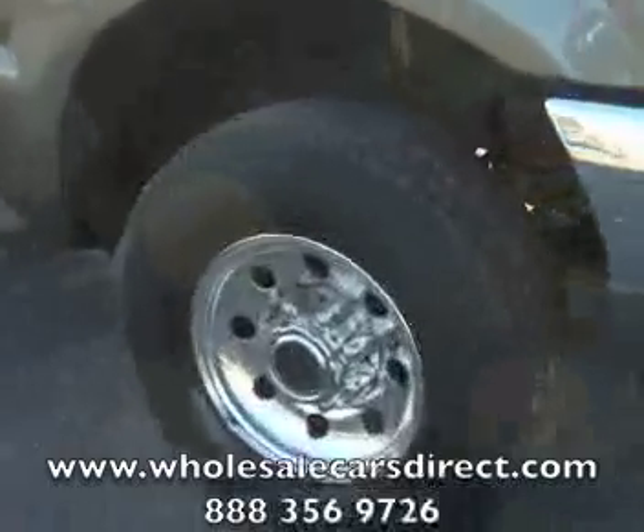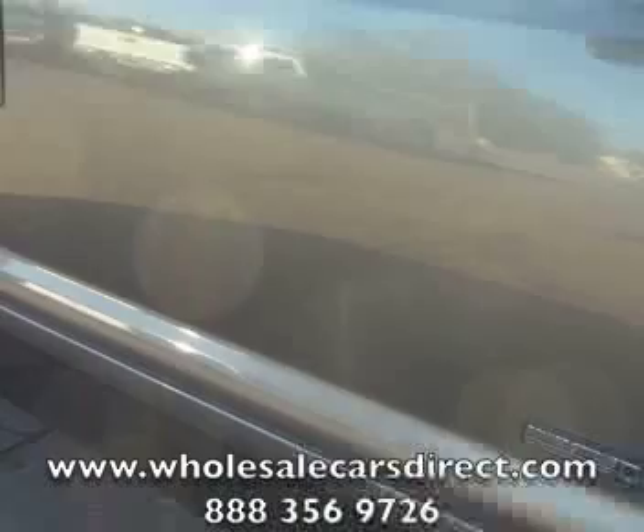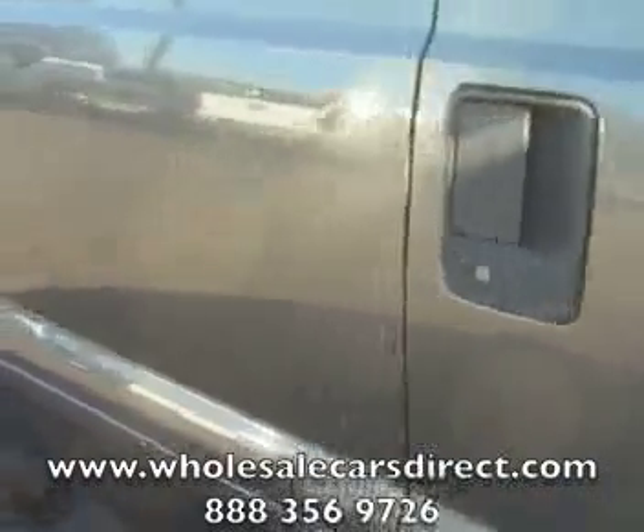Let's take a look at the wheels and tires and the shape of the paint here. You can see that they're in good condition. They've got good tread on the tires. The condition of the paint is good and we'll walk all the way around it.